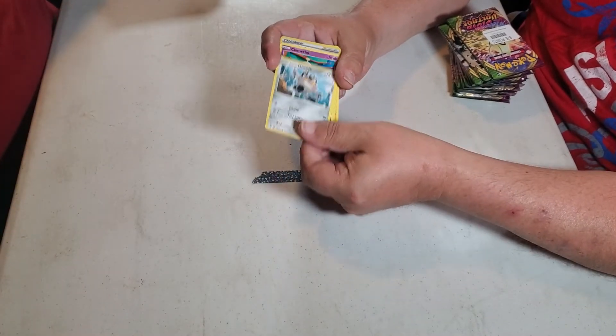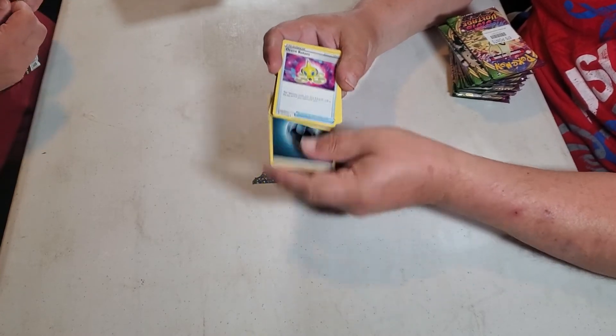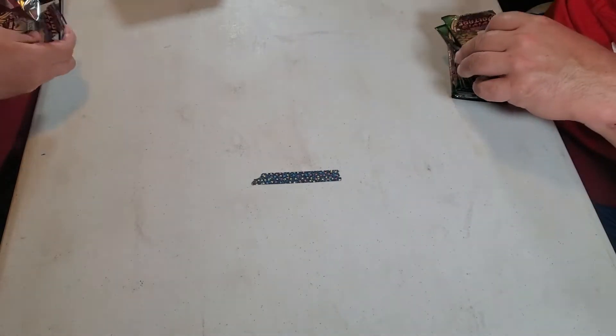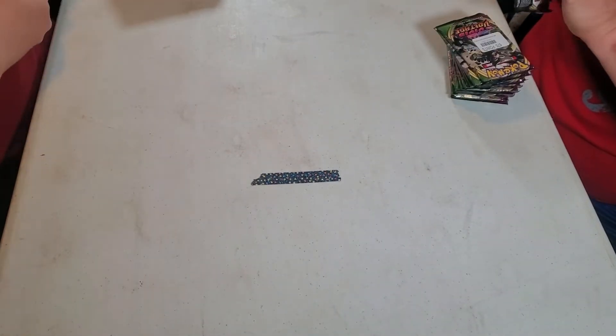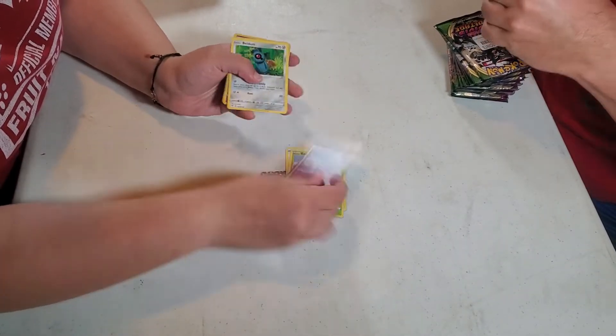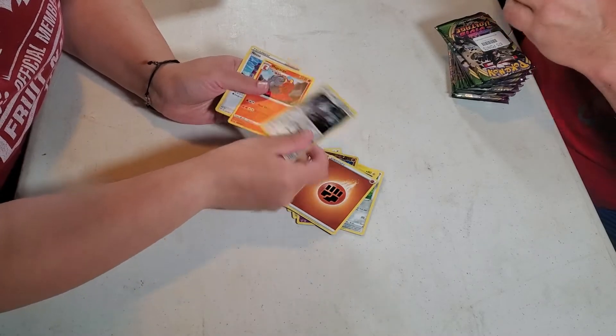We'll go through some of the nice stuff and slow down, but we just want to get through all the boring cards. We've done all these — you've seen pretty much all these cards. They tell me through the camera all the time. She had a double holo, but that's about it.